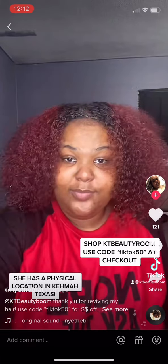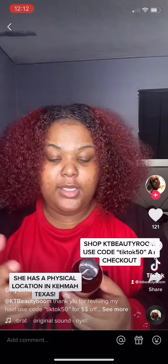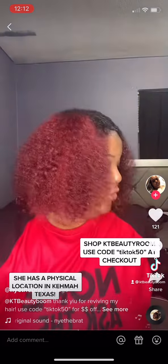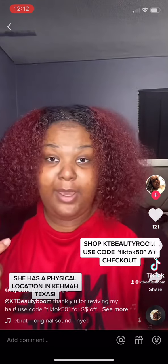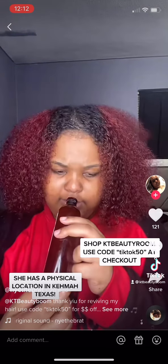We're about to apply the product. KTB Beauty Room had to hook your girl up — she is a licensed, board-certified hair loss practitioner. And as you clearly saw, I just lost a lot of hair. I'm about to apply this shampoo all over my head. Her products are natural, derived from the root, from our God-given earth.